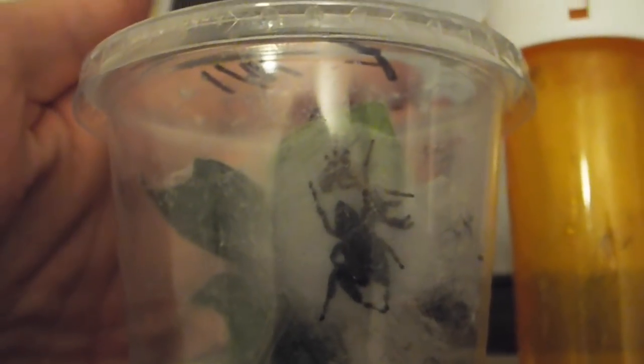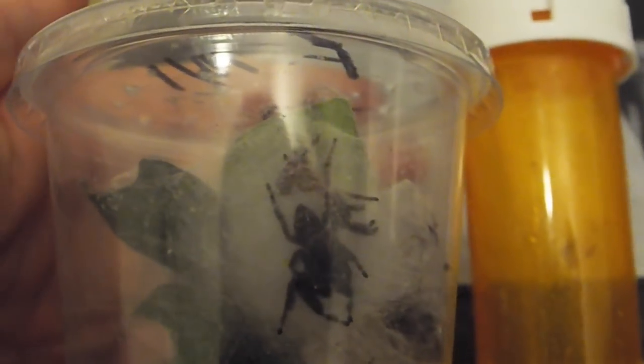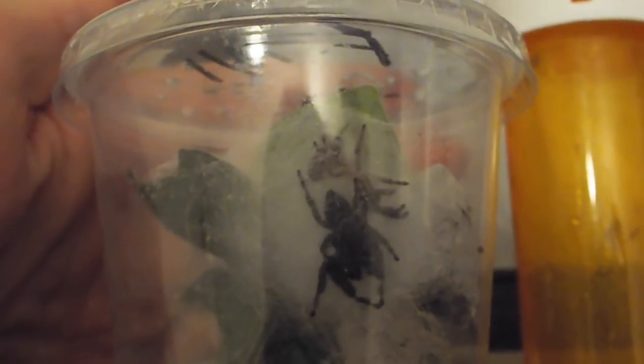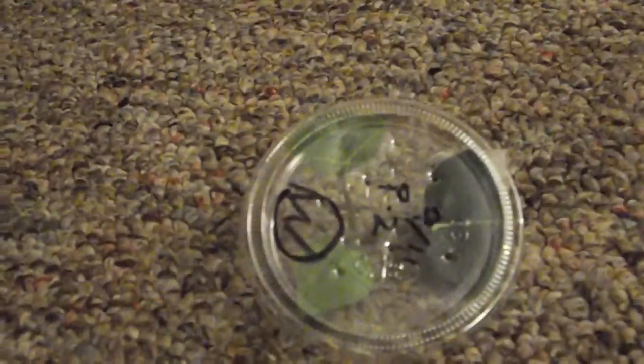I was going to interact with her today, but because she molted yesterday night, she needs a little bit more time to harden her new exoskeleton, so that she won't be stressed when I do stuff with her. Even though we can't work with her today, we'll still be working with the smaller male, who I have here.